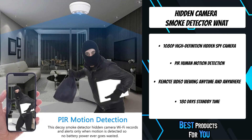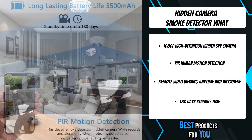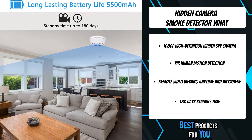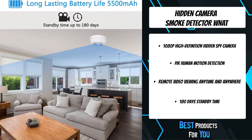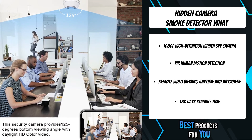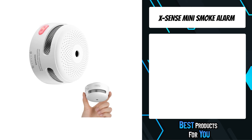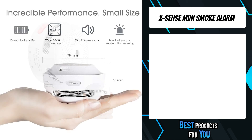The hidden camera smoke detector has a built-in 5,500 milliampere-hour rechargeable battery for up to 180 days of standby time with motion detection, so you don't need to charge it frequently. It records and alerts only when motion is detected, so no battery power ever goes wasted. If you want to charge this disguised smoke detector camera, just rotate it and take the camera out of the dock.